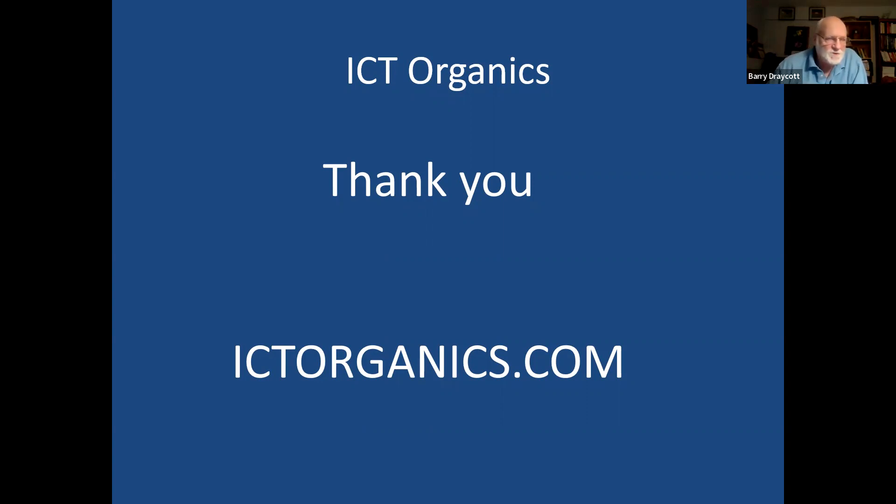Next week we have Chip Osborne joining us. With that, thank you to everyone — all attendees will get a survey to fill out, which helps us a great deal in finding out if these webinars are helpful, what worked for you, and how we can make them better, because we do like to get this information out to as many people as we can. So with that, I'm going to sign off — thank you everybody, and we'll see you next week. Thanks guys.